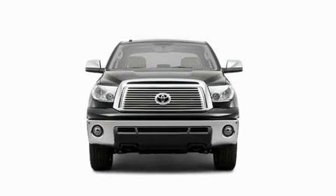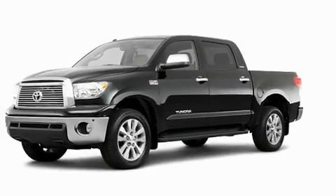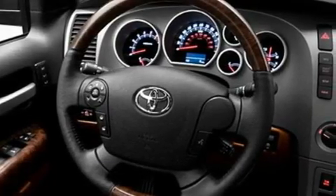Additional features include a double wishbone independent front suspension, 18-inch alloy wheels, a low tire pressure indicator, heated side view mirrors, and heated seats that can warm you up in seconds, keeping you and your passengers comfortable the whole trip.